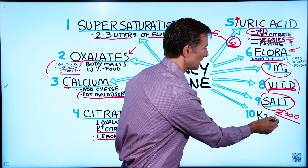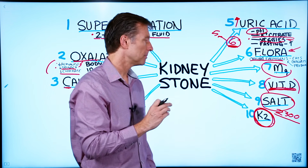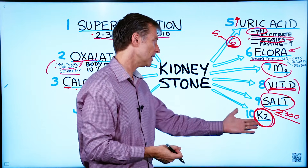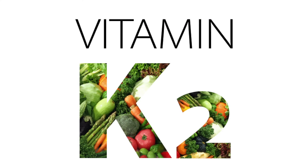And lastly, vitamin K2, which counters calcification of the body — it counters calcium being in the wrong place in the soft tissues, not just in the kidney but in the joints and the arteries. So vitamin K2 is also a valid thing to take as part of this approach.